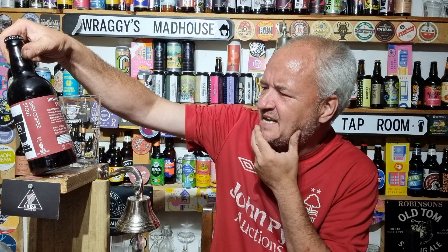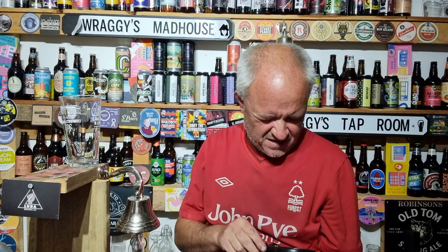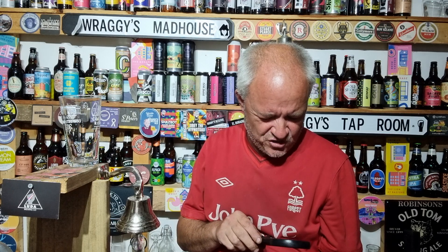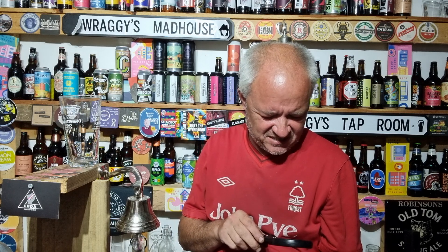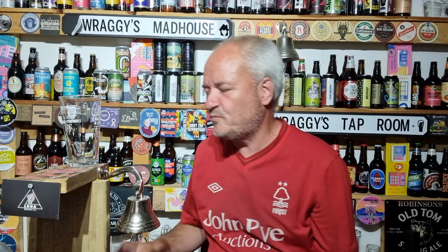Five and a half percent — these guys know how to make a nice dark beer. So five and a half percent: Irish Coffee Stout, North Riding Brewery, Unit 6, Barker's Lane, Snankton, Scarborough, YO13 9BD. www.northridingbrewery.com. So let's dive in.